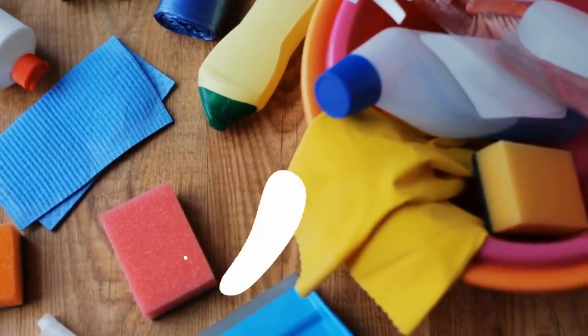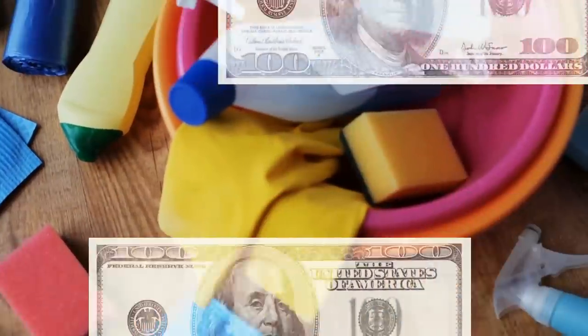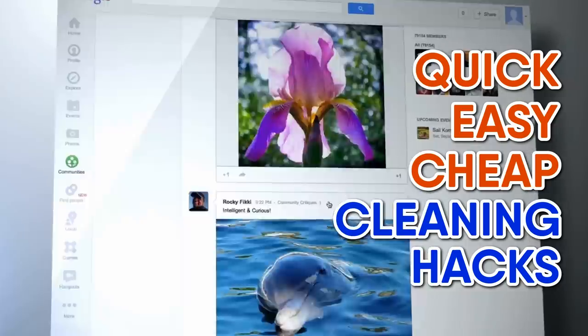What we often don't consider with cleaning our homes is how much it can cost to clean them up. That's why we scoured the internet to find these quick, easy and cheap cleaning hacks that require things you probably have at home. You might as well start putting them to use!